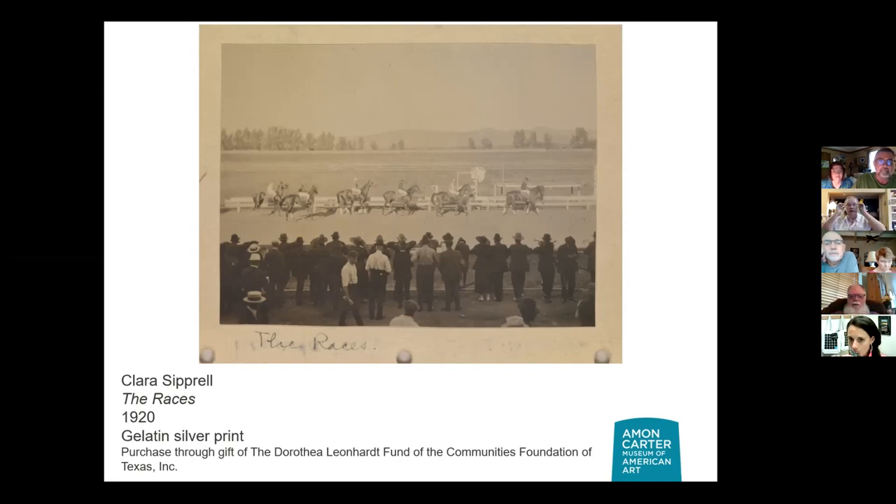Clara Siprell was well-known in her day. While we're seeing here what feels like an everyday life event, she was really known for taking portraits of famous people — Einstein, Stieglitz, notable actors and politicians of the day. So this isn't what put her on the map, but she had a lot of these photographs in her collection. And she was the first female artist to enter the MoMA collection in New York City — so she was doing great things and had the recognition for it.